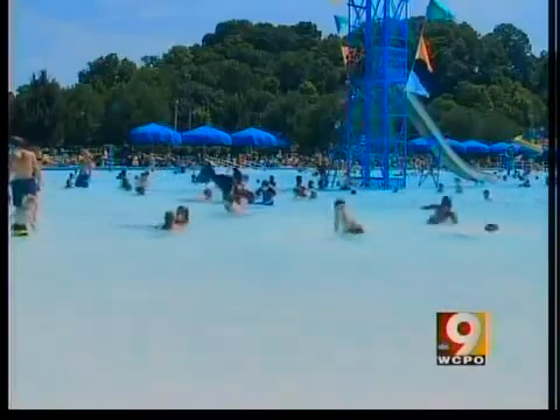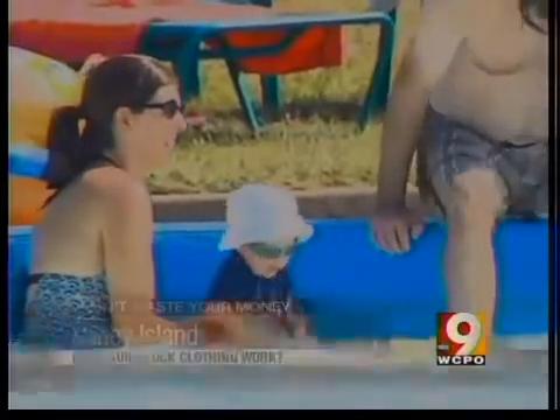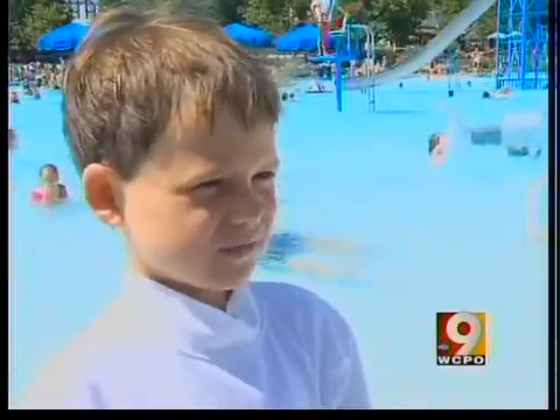Sun protective shirts are all the rage for children these days, here at Coney Island's Sunlight Pool and anywhere else where there's water. "I got over shirts so that I don't get burned. It keeps you from getting a sunburn."